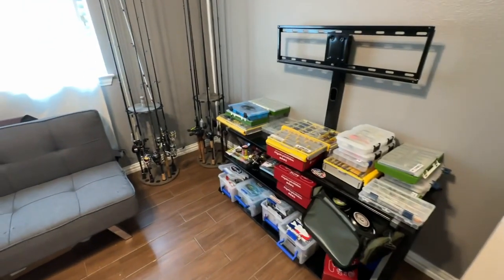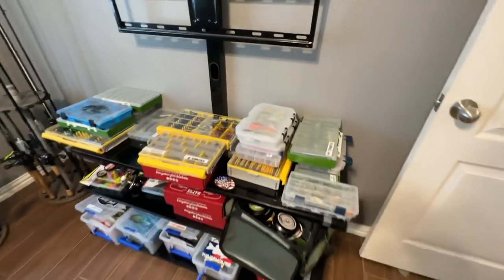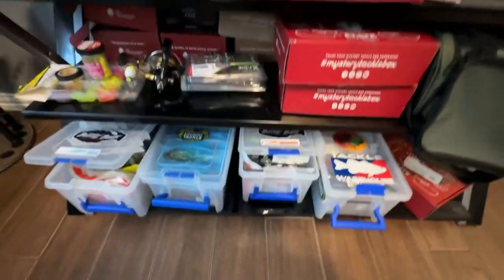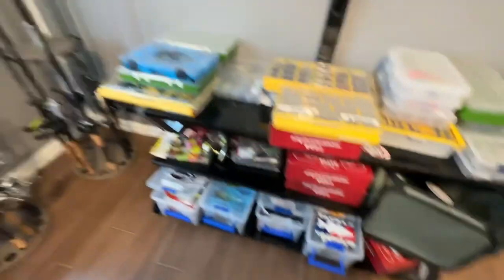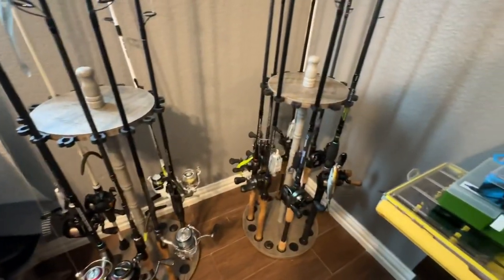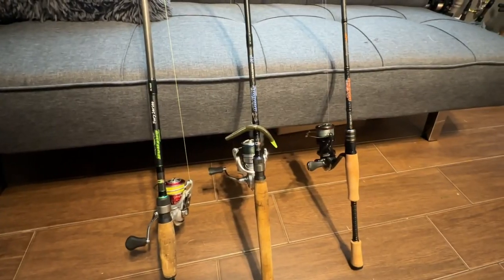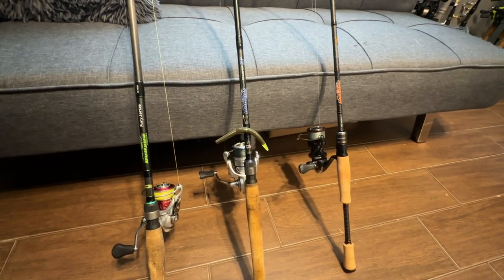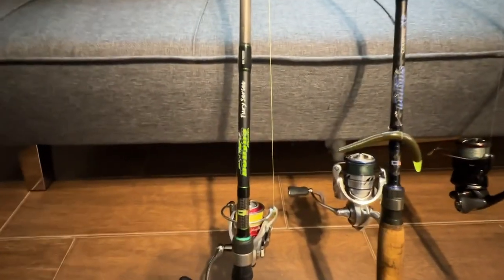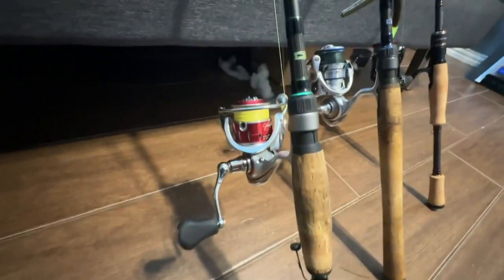Here is my tackle arsenal. This is an old TV stand that I converted — all my tackle trays up top, extra soft plastics in these boxes, and soft plastic boxes down below. Most of my spinning rods are over here and bait casting over here. I've got three spinning rods and reels to show off today, going from least expensive to most expensive.